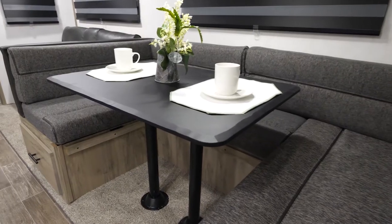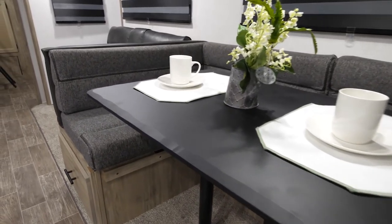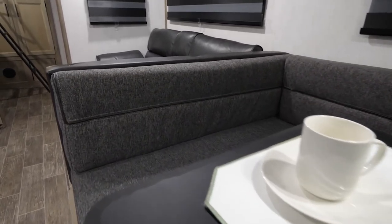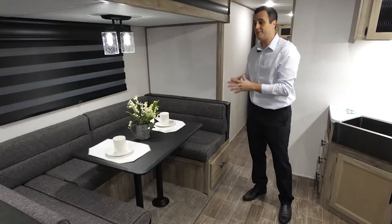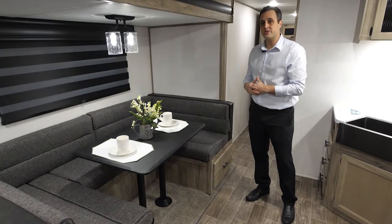Across from there you're going to have the oversized U-shaped dinette. So many times you're only able to seat a couple of people in a normal-size dinette. We've oversized our slides so that you can have the full U-shaped dinette where you can seat more people. It also conveniently drops down — move the cushions and you have another sleeping area.